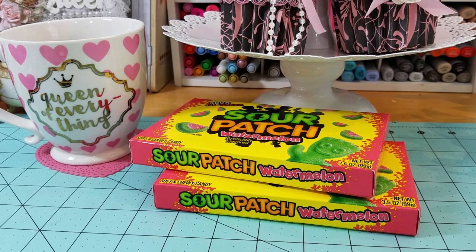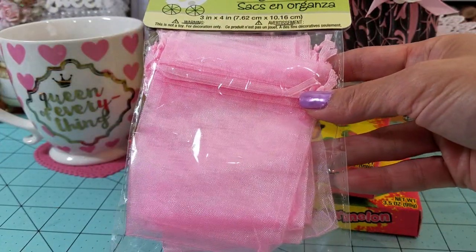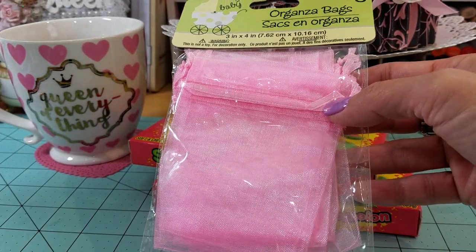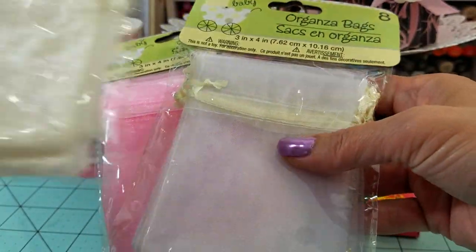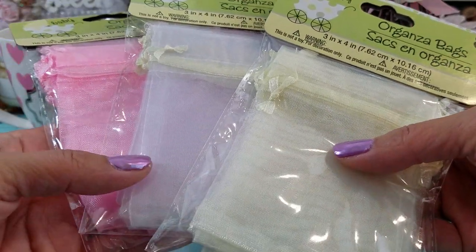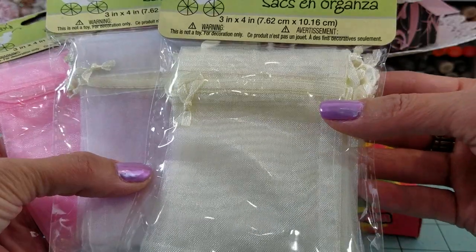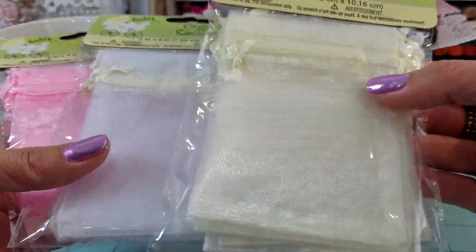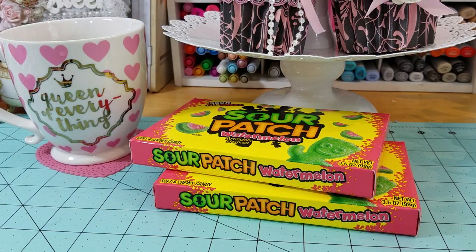We ended up getting mostly snacks, but I did find some more organza bags, so I picked up the pink one — last time I only picked up the blue and the lime green. They also had the white and the cream. These are always handy when you're doing rack gifts and whatnot. It comes in eight in a bag, and they are three by four inches, so these are fun to just have in your stash.